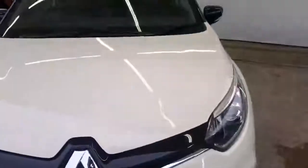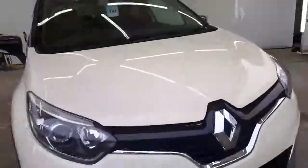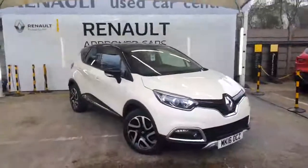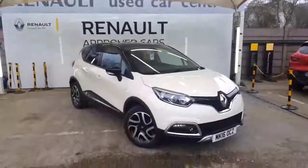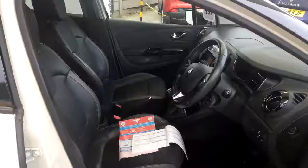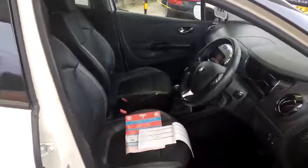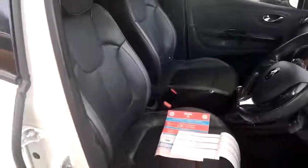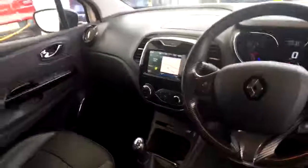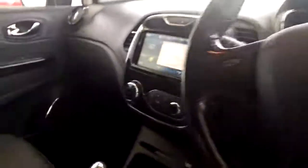This vehicle was owned by RCI previously, which is our finance company — it was just used by one of their reps driving around from site to site. Moving to the interior, as you can see it's got full leather with heated seats. It comes with all your navigation, which is your R-Link system — the top of the range in 2016 — and all your climate control.